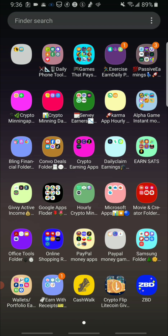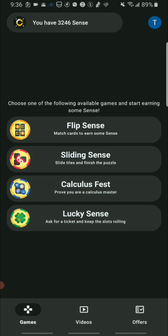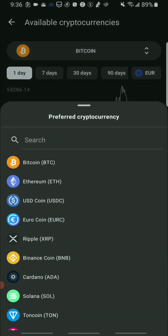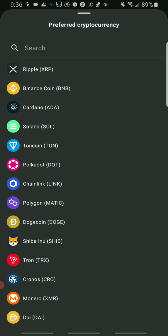The first money making app we're going to cash out from is called Crypto Sense. I've been playing some games in this app and because of that I'm able to cash out some earnings. I'll be cashing out some Cardano, and I'm going to transfer my earnings into my FacetPay account.